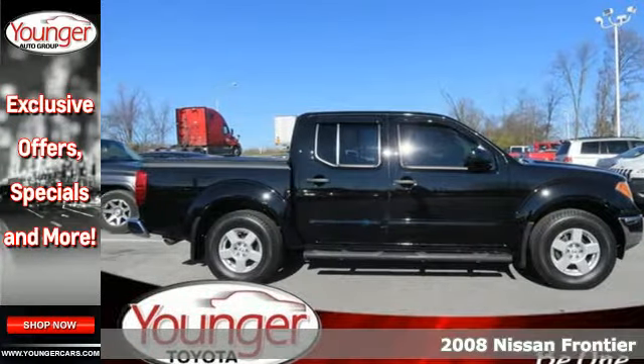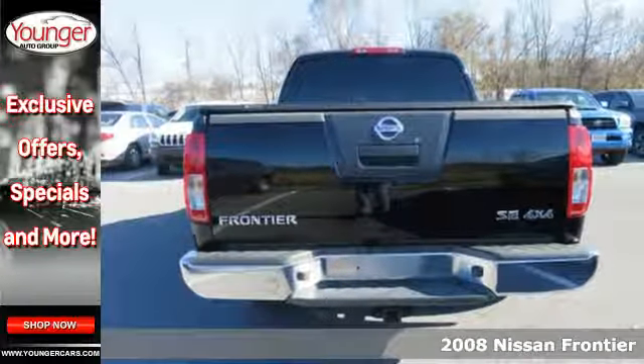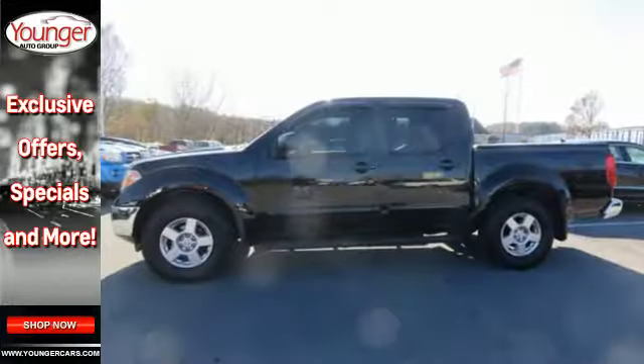Here's a 2008 Nissan Frontier. Standard features include a tire pressure monitor, brush guard, CD player, power locks, front adjustable headrests, and chrome bumpers.